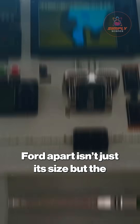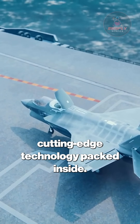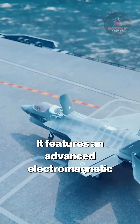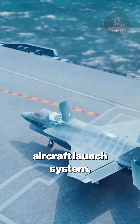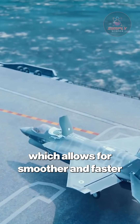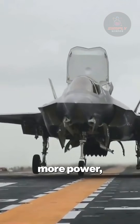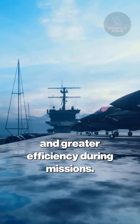What sets the Gerald R. Ford apart isn't just its size, but the cutting-edge technology packed inside. It features an advanced electromagnetic aircraft launch system, replacing the traditional steam catapults, which allows for smoother and faster launches of fighter jets. This means more sorties, more power, and greater efficiency during missions.